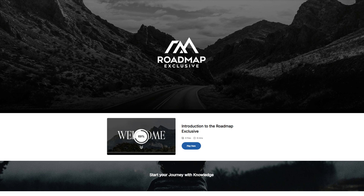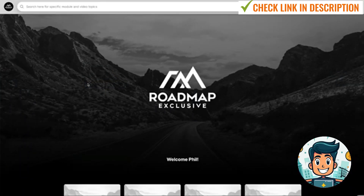So let's get straight into it. I've gone ahead and logged into the Roadmap exclusive, and this is what it looks like. It's hosted on a platform called searchy.io — soon they're going to become membership.io or memberships.io. This is actually run from one of the biggest membership mentors in the world, Stu McLaren, so I'm very excited to see how this platform performs. It's also integrated with AI.